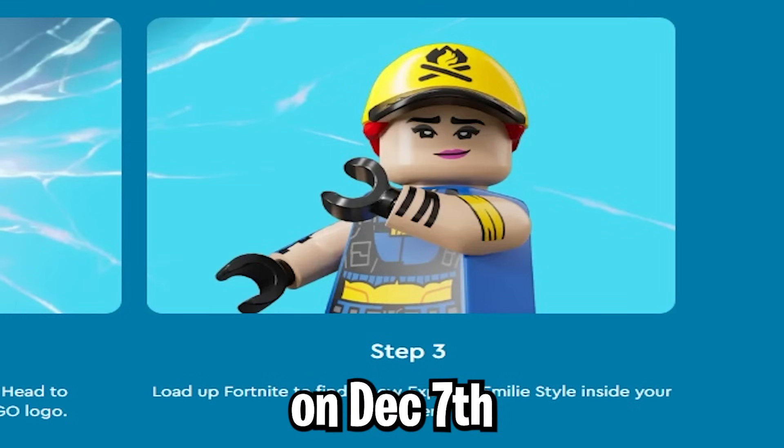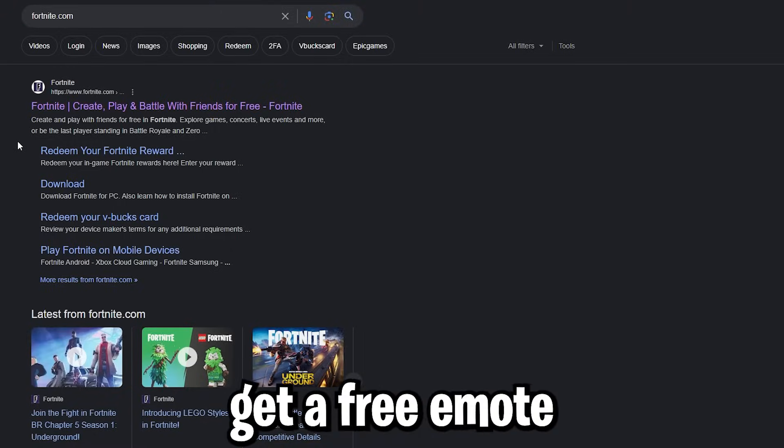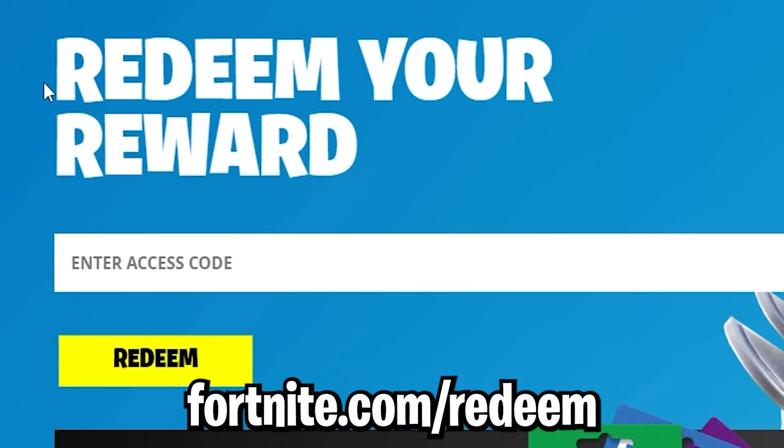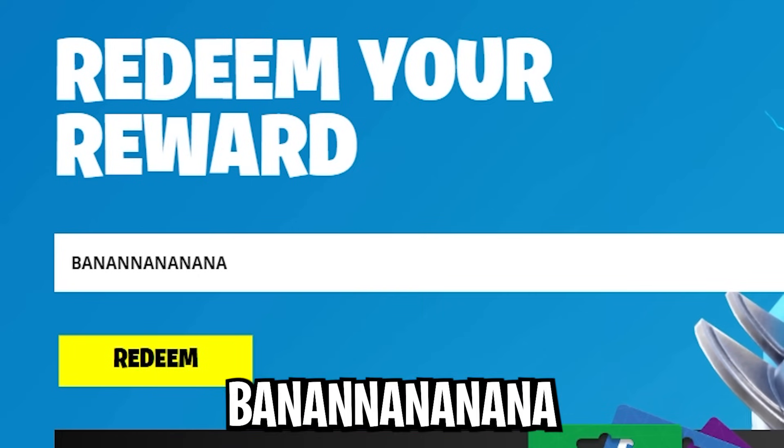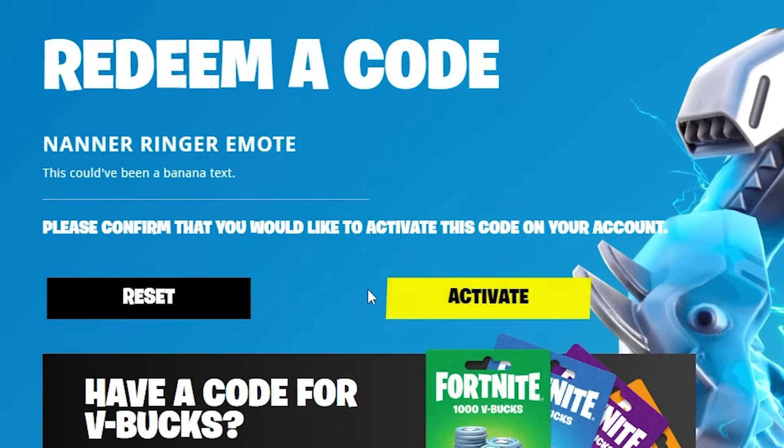When you load up Fortnite on December 7th, you should have the skin. Now you can also get a free emote. Go to fortnite.com/redeem and make sure you're logged in. Enter the access code, type in this code, and hit redeem. Please confirm that you would like to activate this code on your account. Activate.